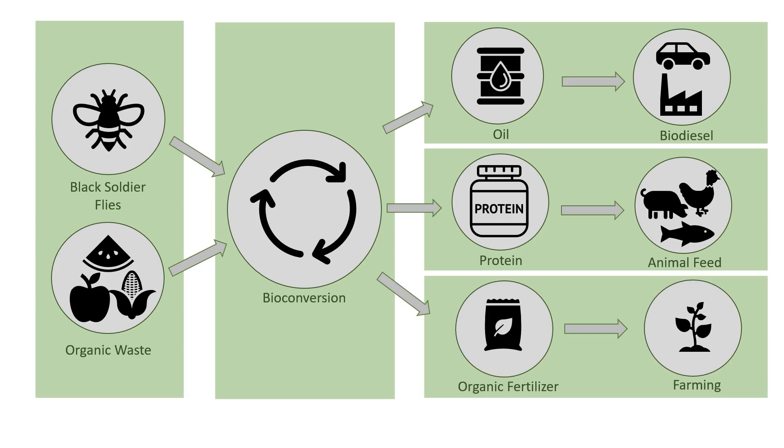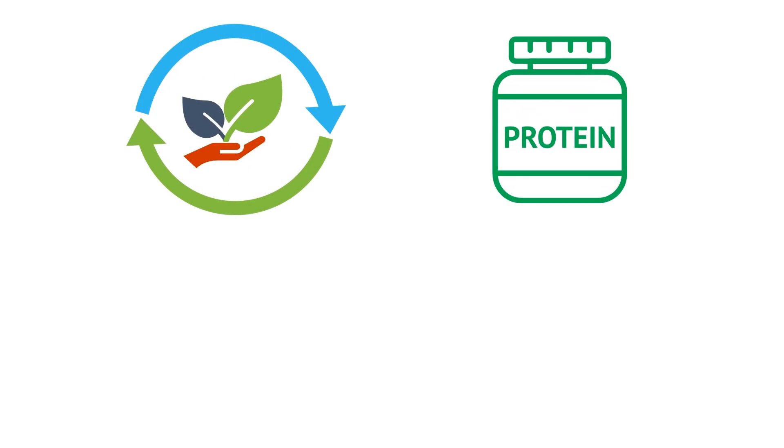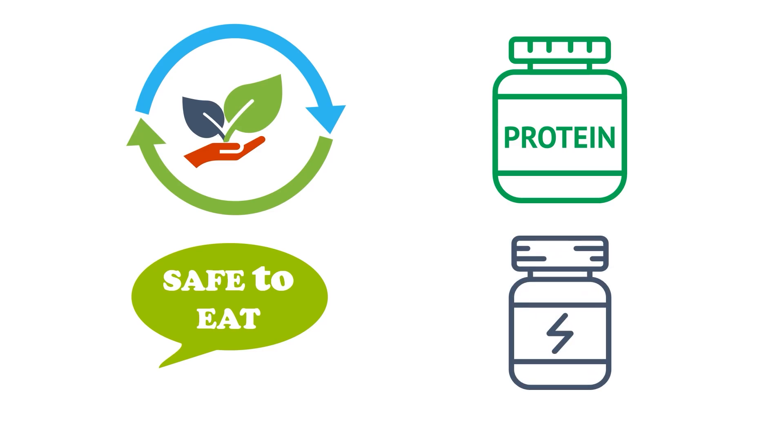Once the larvae have finished eating the waste, they can be harvested and separated into fat and protein. The fat can be used to produce biodiesel, a greener fuel option, which can divert the need to produce crops for ethanol and biodiesel. The protein can be used to feed non-ruminant livestock like chickens, pigs, and fish.